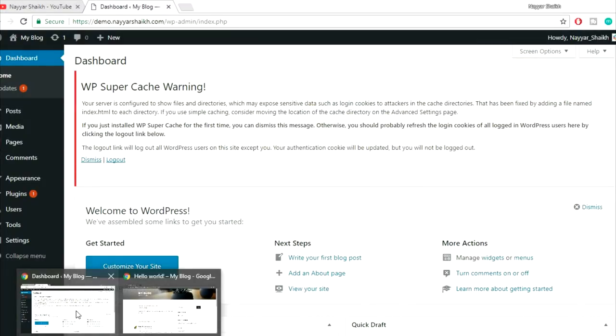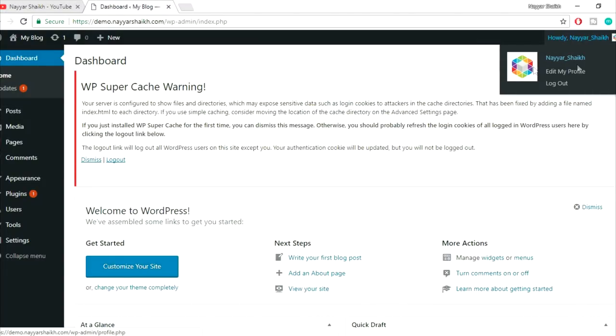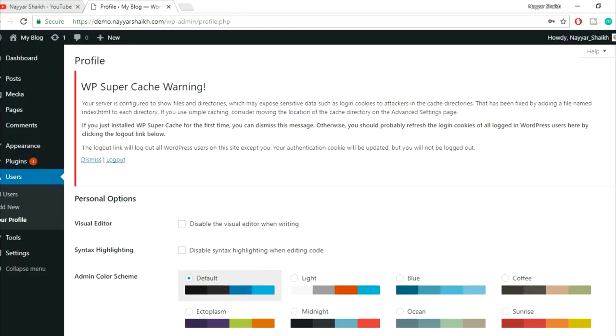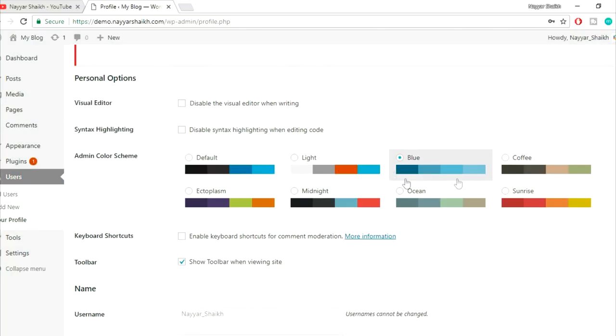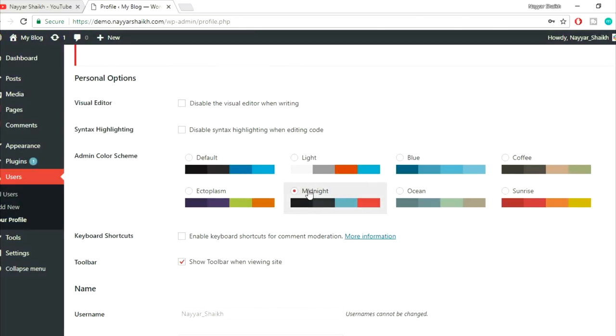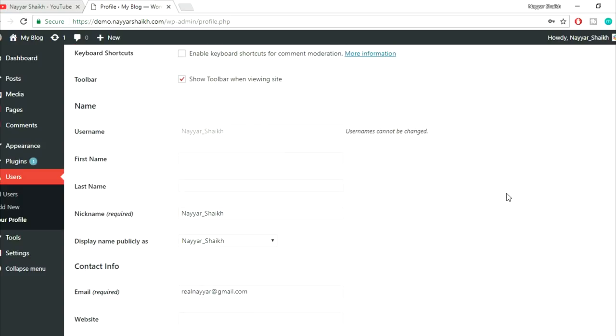So let's change this. At the right top corner you'll see your name with three options. Click on 'Edit My Profile'. Here are all the profile settings. You can change the color scheme if you want. Now the most important thing is the nickname field. You can put in your first name and last name. For the nickname, instead of your login username, type something else — for example, John Doe or any other name — to distinguish it from your login username for security purposes.